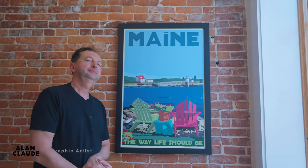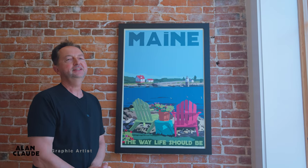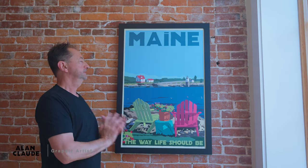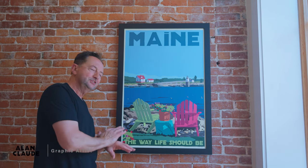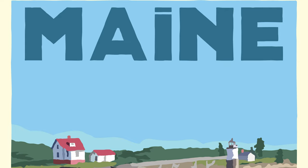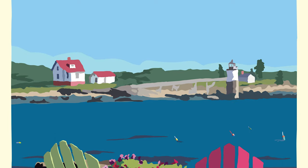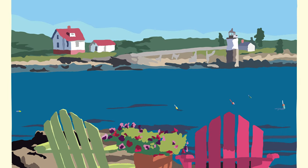Chairs overlooking Ram Island Light. That's an East Boothbay, Ocean Point area. I love this one. It encapsulates, it embraces Maine as a relaxing, lovely place to be, sitting down in the chairs overlooking a lighthouse.